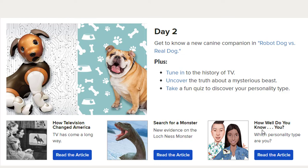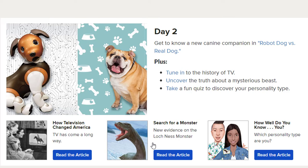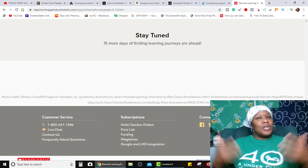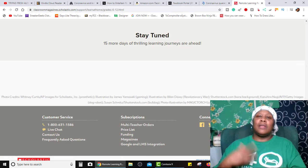Day two: get to know a new canine companion in robot dog versus real dog, how television changed America, search for a monster, how well do you know you. And then it goes on down day three, day four, day five. It says stay tuned — 15 more days of thrilling learning journeys are ahead. This website was developed specifically for this shutdown period during this pandemic, so I am expecting to see more things from this site. Make sure you bookmark this page. I will be putting the link in the description and you can keep updated as they are adding new things.